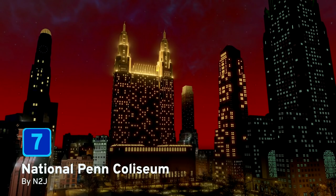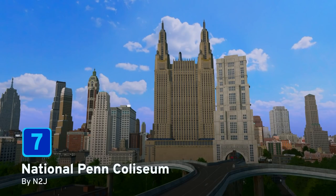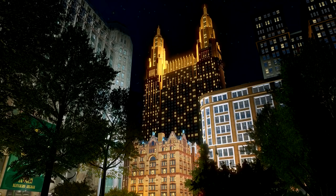At number seven we have the National Pen Coliseum by n2j. This level four monument was based on a proposal for a skyscraper in New York City around 1920. This amazing two-towered building with fantastic night lighting is really going to stand out on your skylines.